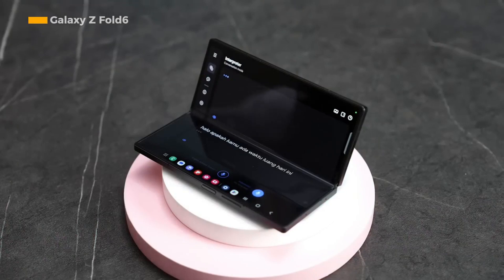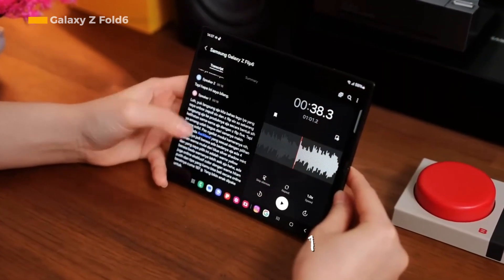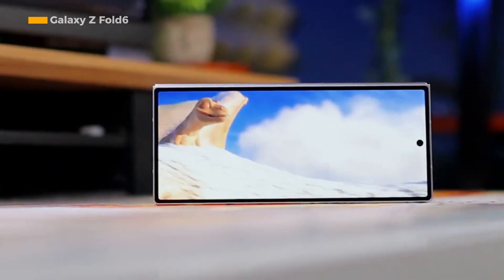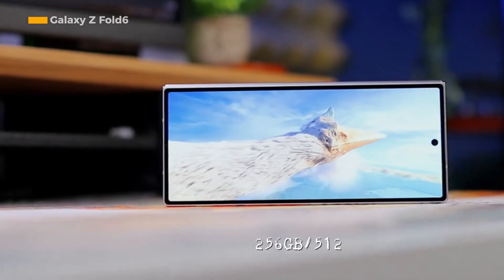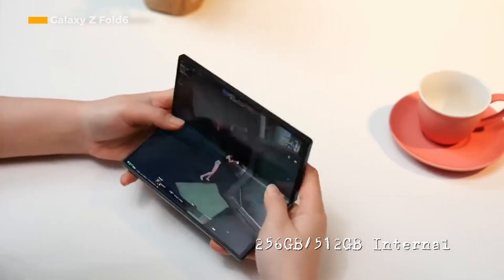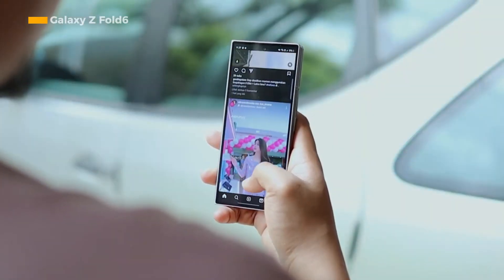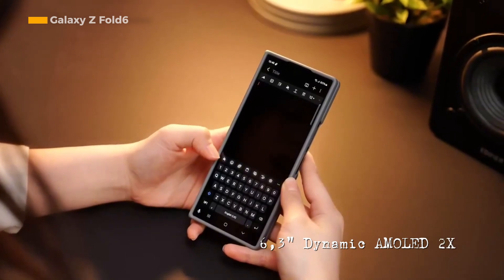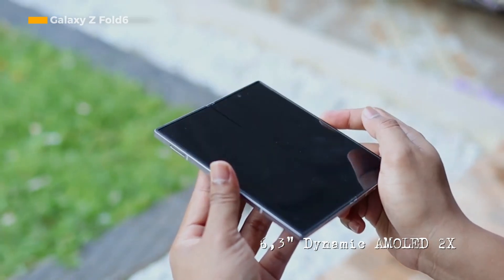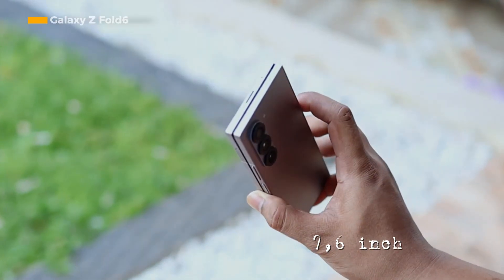One of Samsung's flagship folding screen phones releasing in 2024, the Galaxy Z Fold 6, comes to Indonesia with 12 GB of RAM and offers internal memory options of 256 GB or 512 GB. The front screen of the Samsung Galaxy Z Fold 6, which measures 6.3 inches, uses a Dynamic AMOLED 2X panel, as well as the main screen, which when unfolded measures 7.6 inches.